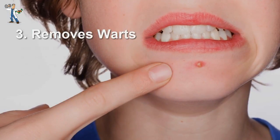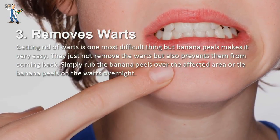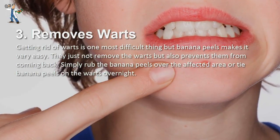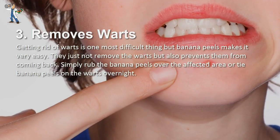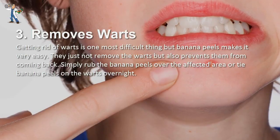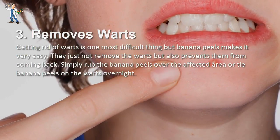Number 3: Removes Warts. Getting rid of warts is one of the most difficult things, but banana peels make it very easy. They not only remove the warts but also prevent them from coming back. Simply rub the banana peels over the affected area, or tie banana peels on the warts overnight.